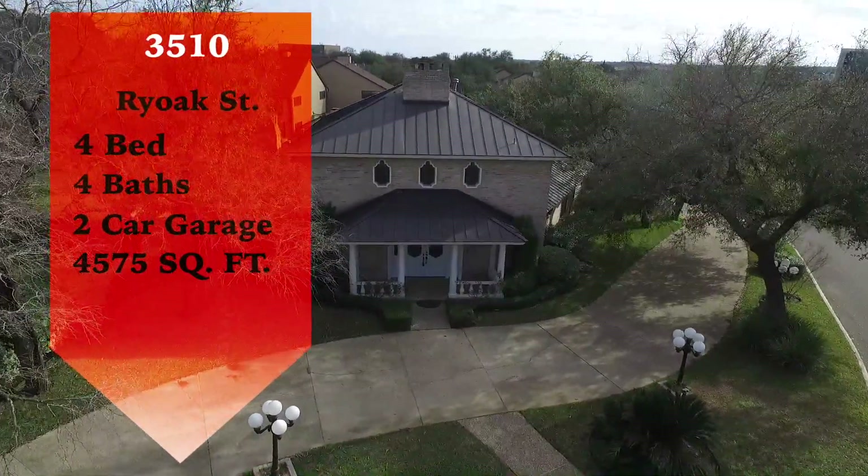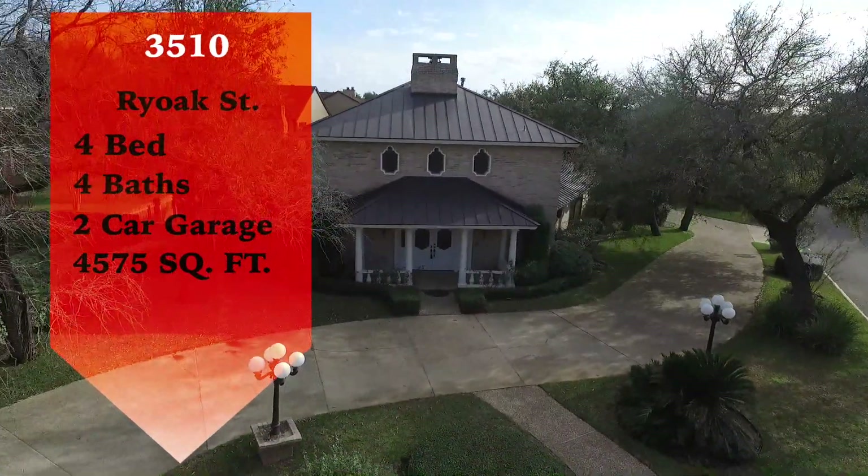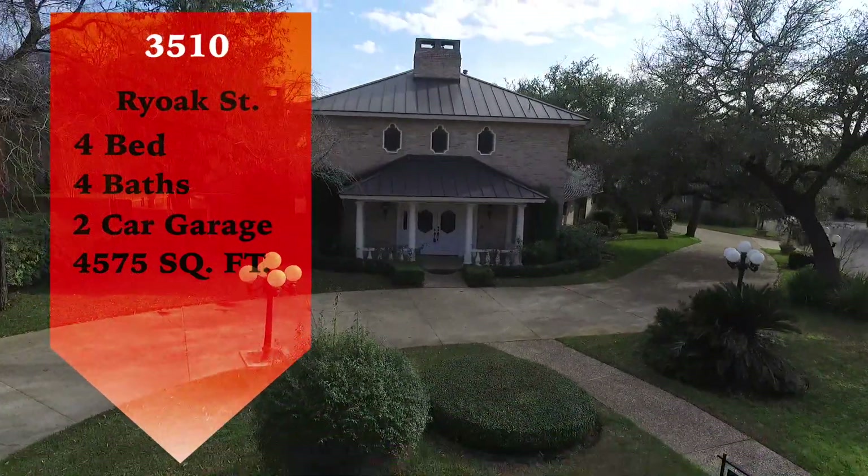This hidden gem is a four-bedroom, four-bath and it is 4,575 square feet.